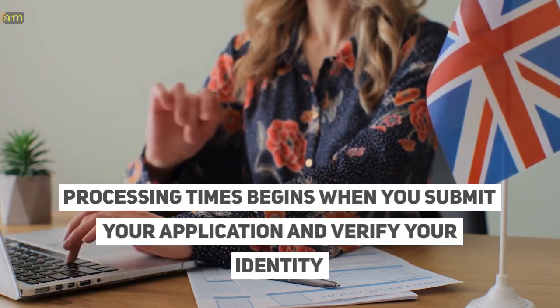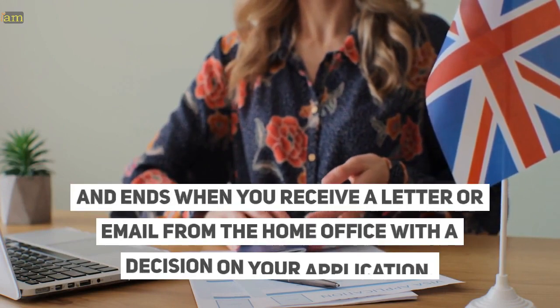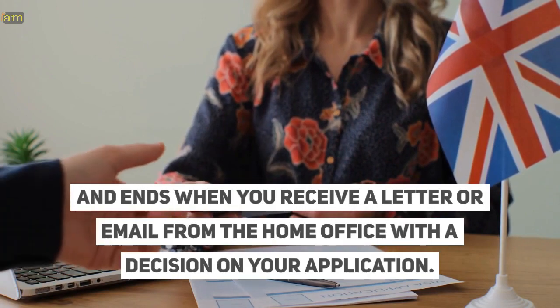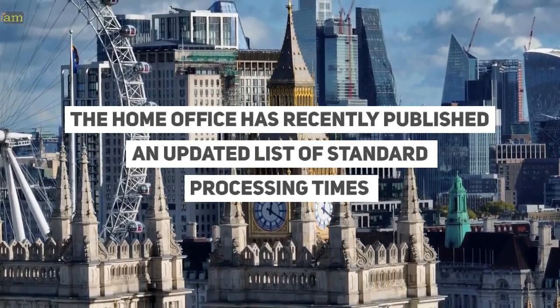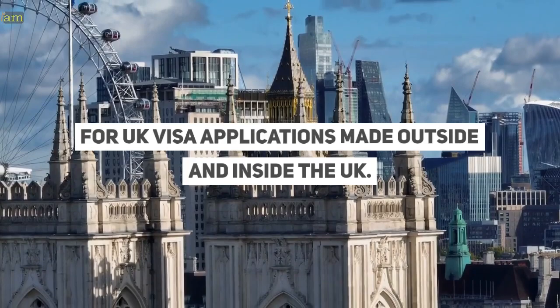Processing times begin when you submit your application and verify your identity, and end when you receive a letter or email from the Home Office with a decision on your application. The Home Office has recently published an updated list of standard processing times for UK visa applications, made outside and inside the UK.